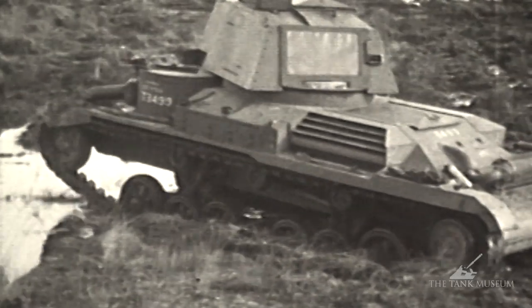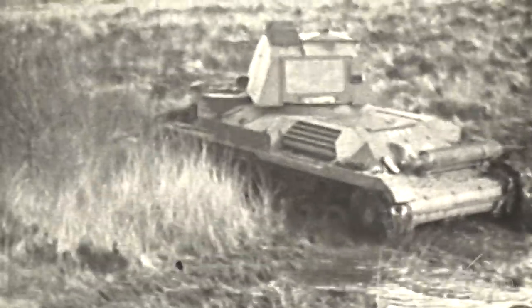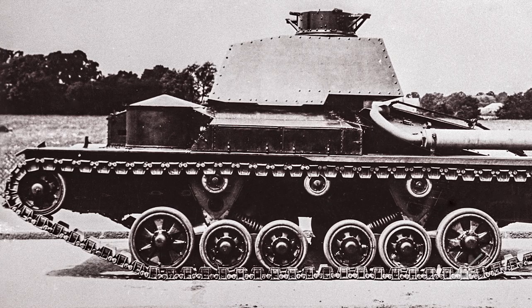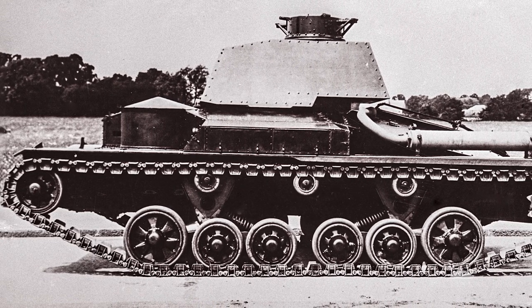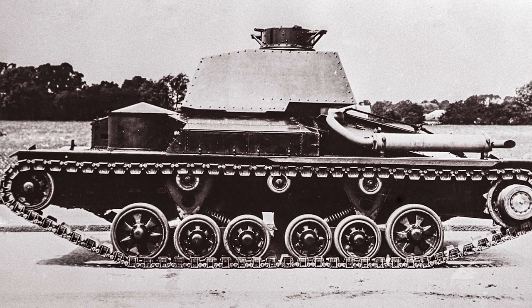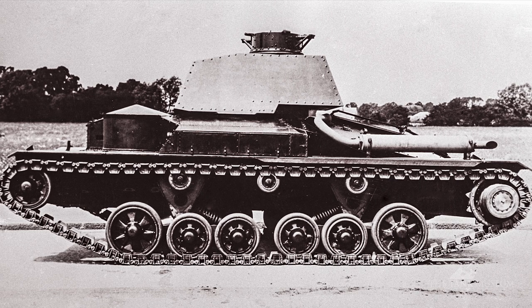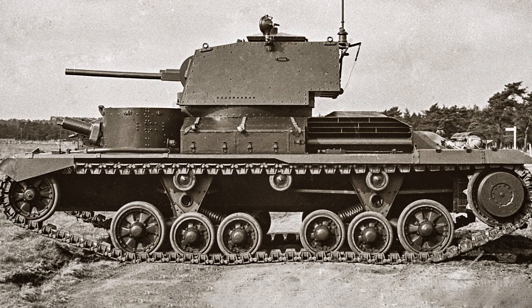It's fairly thinly armoured — 14mm — and the suspension is worth looking at. It was known as the Bright Idea suspension, designed by Sir John Carden, who was Vickers' chief tank designer. When the tank was first built, it had six road wheels all more or less evenly spaced, and it had a nasty habit of throwing its tracks. It wasn't until they made the two units on hinged bogeys separate, as this one is, that they solved the problem of the tracks being thrown off all the time.